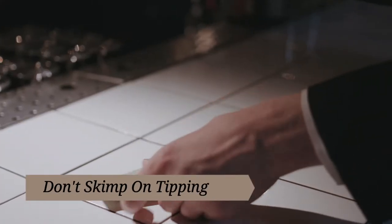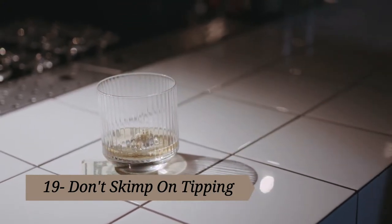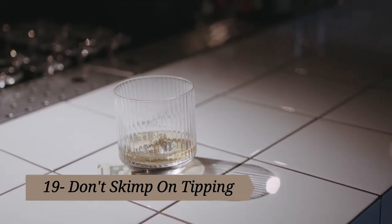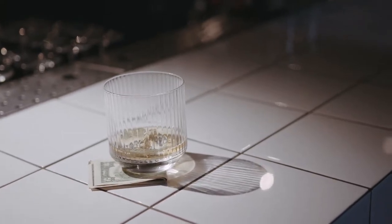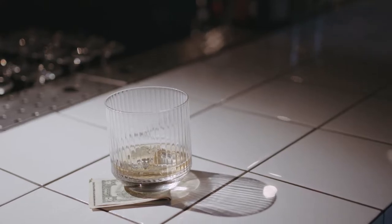Tip nineteen: don't skimp on tipping. Sure, you want to save money on your final bill, but don't get stingy and cut corners on the tip. If you're going out to eat, you need to be prepared to tip — plain and simple. Find other ways to cut back on your food cost, like BOGO offers and coupons, but still be a good tipper. If you don't want to cough up the extra money for a tip, opt for a restaurant that doesn't have servers bringing you food — think Chipotle and places like that.